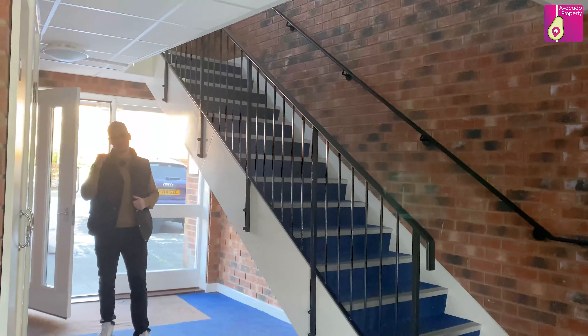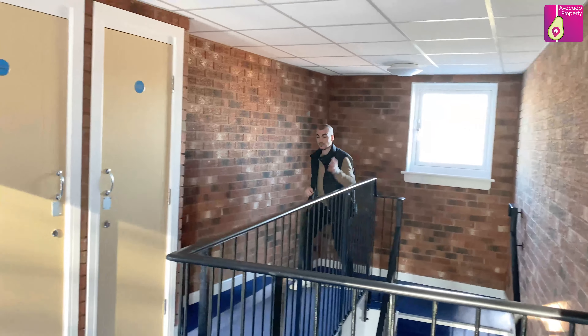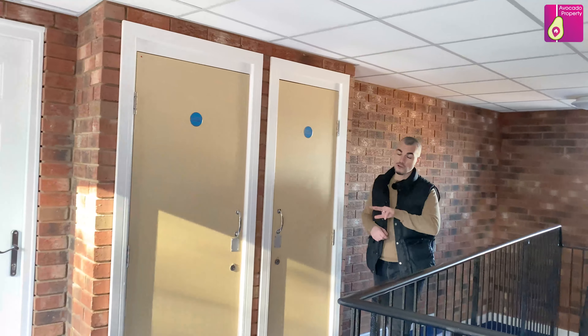Entrance to the apartment is via the secure entrance system; there are also post boxes. We're located on the top floor — there are just two apartments on each floor and six in the building. Come on inside.